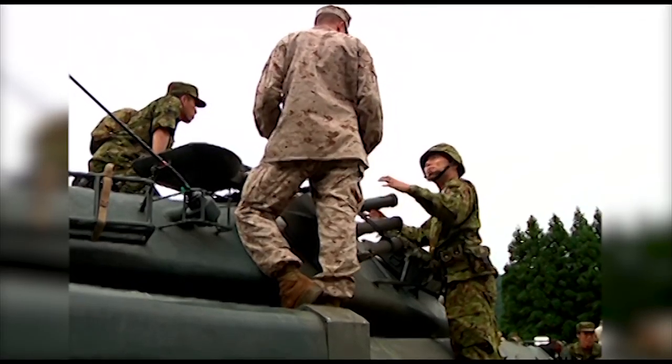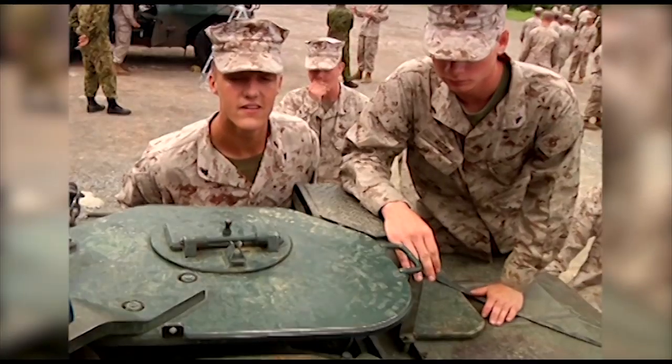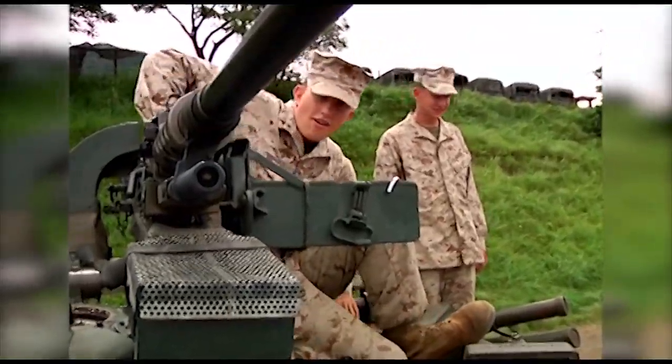Live fire training begins later in the week, but the beginning portion of Forest Flight is focused on planning, setting up, and learning about how our Japanese counterparts work. Senior Airman Sarah Brice, Hijudai Maneuver Area, Japan.